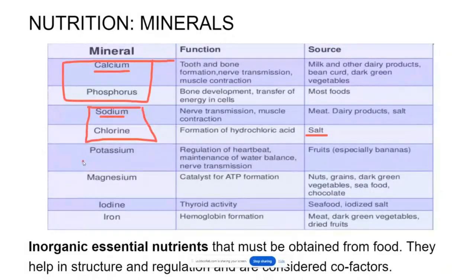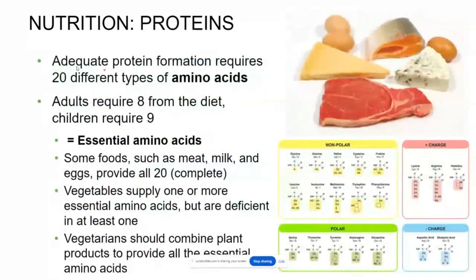Potassium and magnesium can also be found in a variety of foods. Potassium is most famously known for being found in bananas. We also need iodine, which is put artificially in salt but found naturally in most seafood. You need iodine for your thyroid, and you also need iron, which is really important for hemoglobin. Without iron, you're not going to be able to breathe properly.